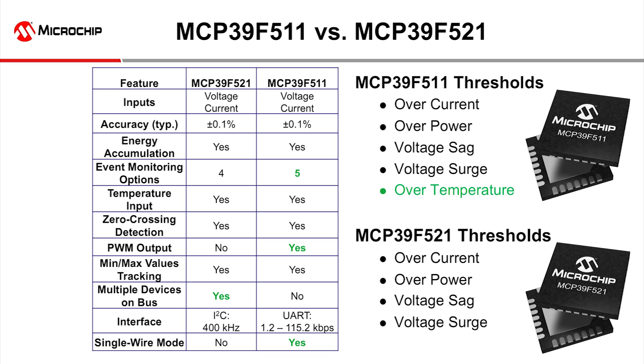The MCP39F521, on the other hand, has an I2C interface that allows up to four devices connected on the same bus. These two products do sacrifice some event monitoring options to fit in these extra features.